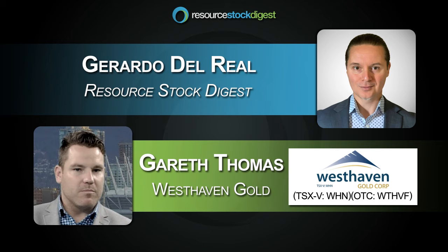Looking forward to it. Let's see if we're not closer to $2,000 gold the next time you and I chat. Let's hope. All right, Gareth. Chat soon. Thanks again. Thanks, Gerardo.